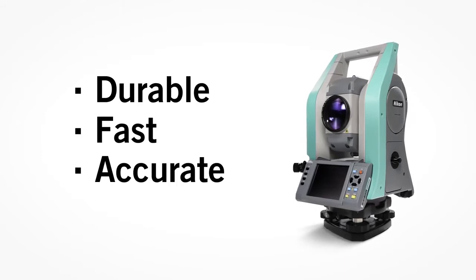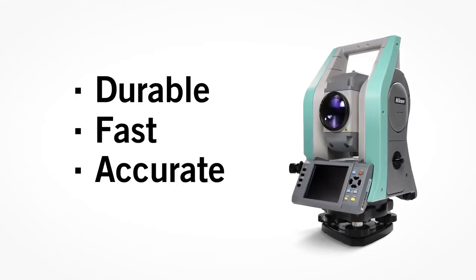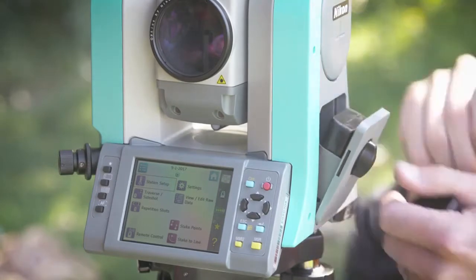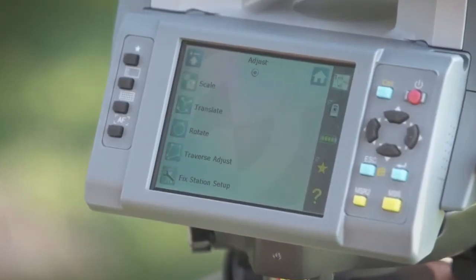Durability, speed and accuracy is the hallmark of the Nikon XS. But none of that matters if the unit runs out of power. That's why we designed a hot-swappable battery system, keeping you up and running all day long.